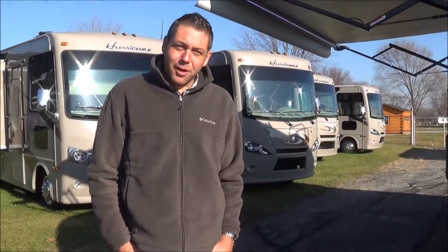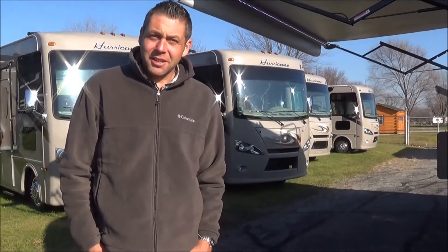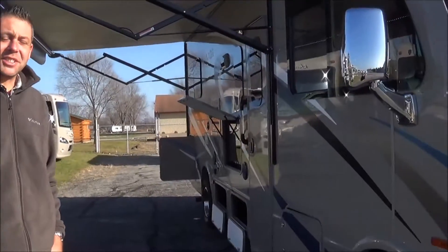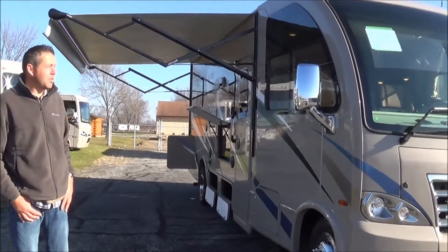Hey Robert, this is Justin Baker from sunny Elkhart, Indiana. How's it going down there in Tennessee country? I wanted to show you one of the axes that we have in stock. It's a 2016 with the new six-speed transmission. Just a quick few features to point out to you.